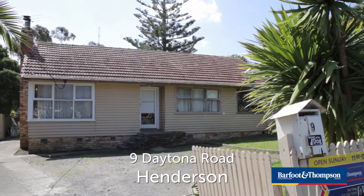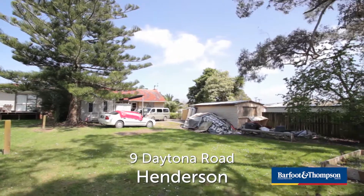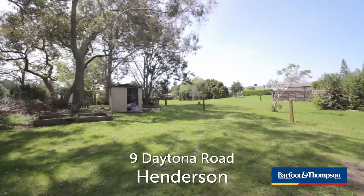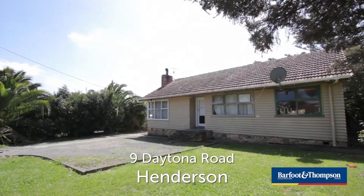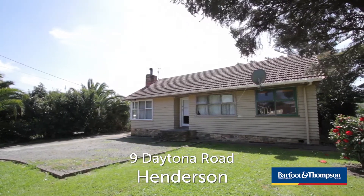Welcome to 9 Daytona Road in Henderson, a do-up home on an approximately 812m2 section. This three bedroom classic Kiwi weatherboard property is a great do-up opportunity or investment project, sitting on a freehold section of approximately 812m2.